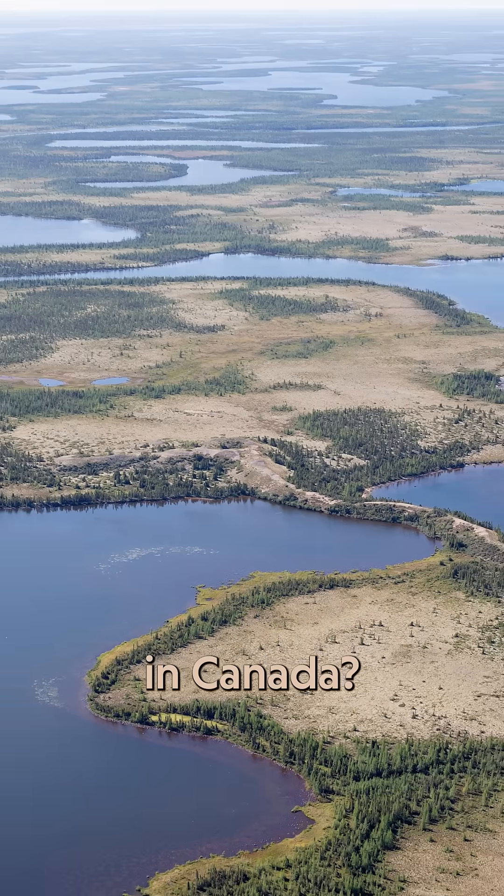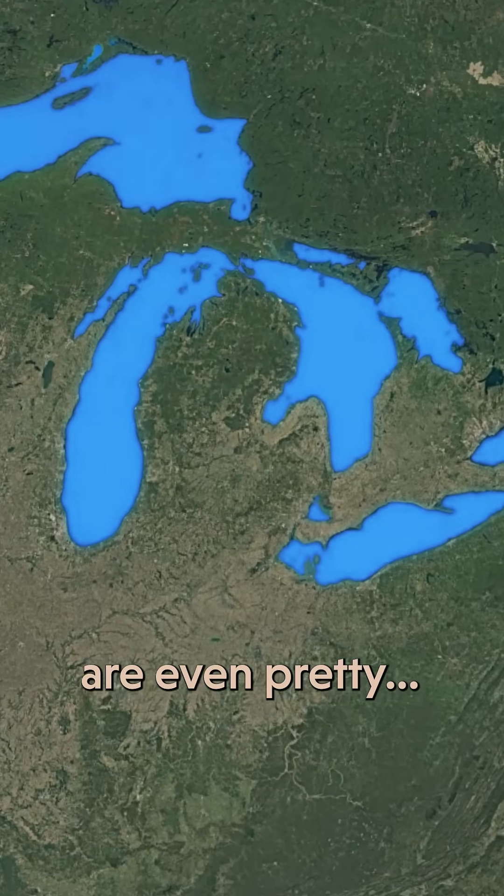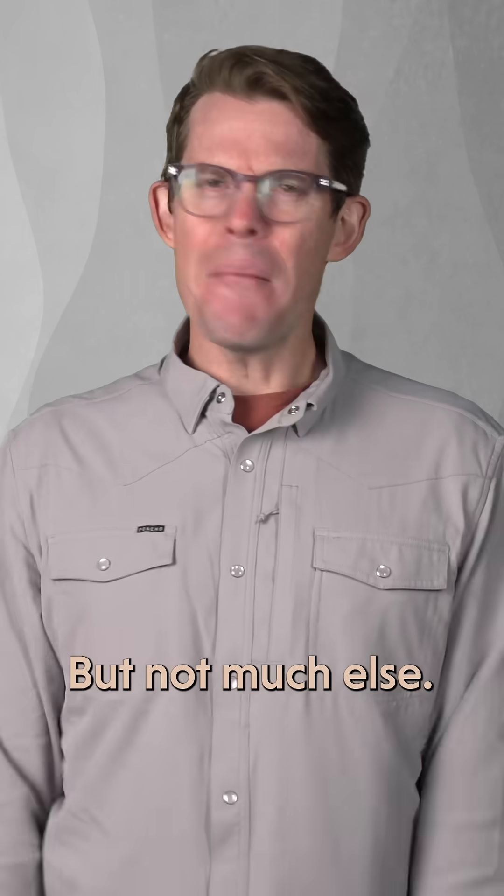What's up with all these holes in Canada? And wherever you turn, there's another lake, eh? Some of them are even pretty... great. What's with all these skinny hills or weird ridges, but not much else?